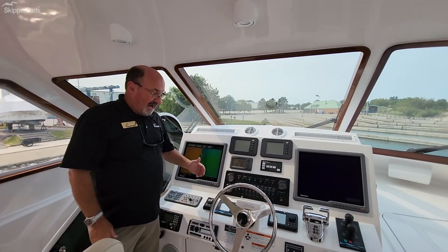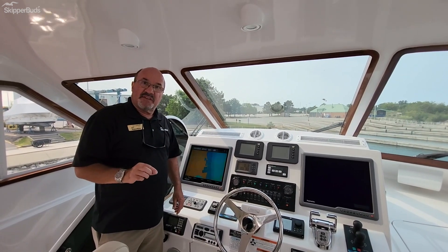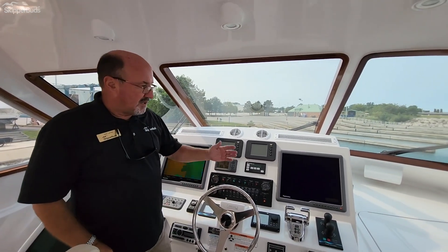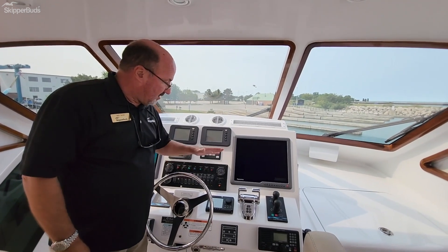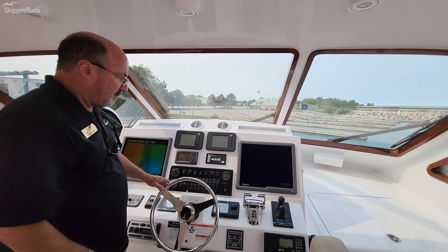This boat features the ABT stabilizing system with fins — most boats of this size don't have it, but this owner chose to add it. In addition, instead of just a bow thruster, you have both a bow thruster and a stern thruster. Your shifters and throttles are built in here, along with the autopilot, and there are duplicating VHF radios in case of a problem.